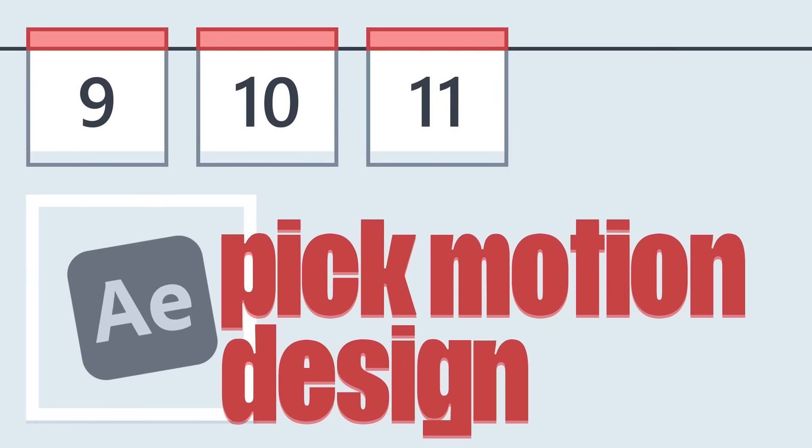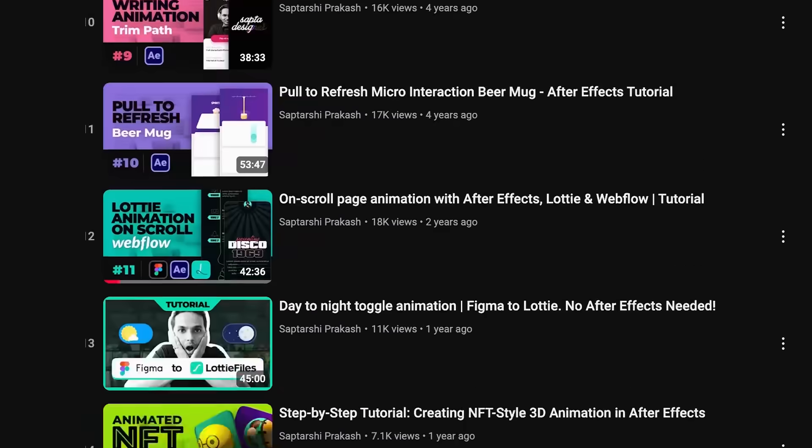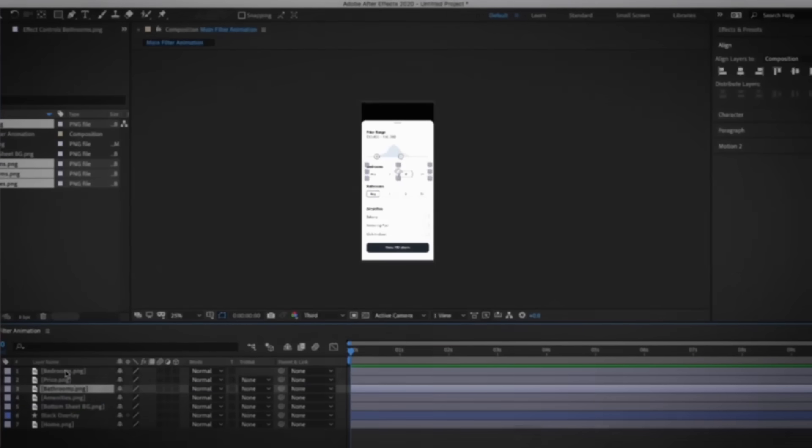Days nine, ten, and eleven — master motion design. Some of you might be scared when you hear those words, but trust me it's not as tough as you think, and these three days are enough to get started with serious motion design and animation. I'm talking about 2D with After Effects. I have a playlist of After Effects tutorials — around 12 or 13 videos — but focus on the first five. They're enough to take you from absolute scratch to a fairly advanced stage.